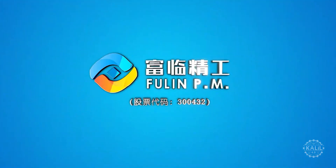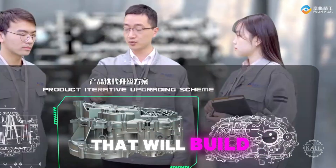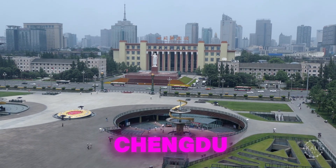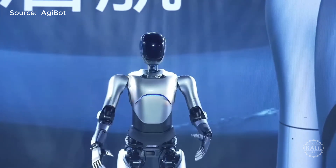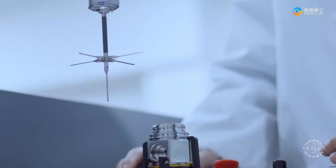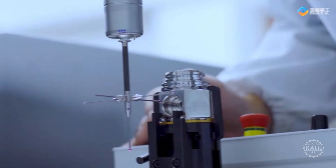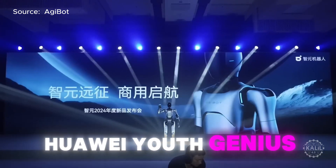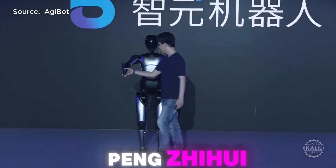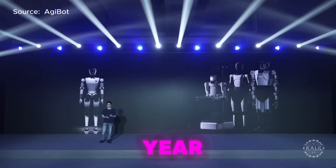Fulin Precision, an auto parts company, has partnered with Agibot and others to form a company that will build humanoid robots in Chengdu. This venture aims to produce robots that can do human-like tasks, with Fulin providing key parts for the robots. The joint venture helped increase Fulin's stock value because of its potential in the fast-growing robotics industry. Agibot, founded by former Huawei youth genius Peng Zhui, introduced its line of advanced AI robots earlier this year.